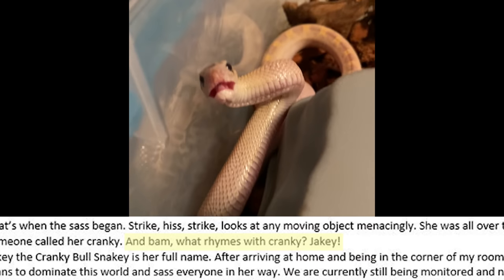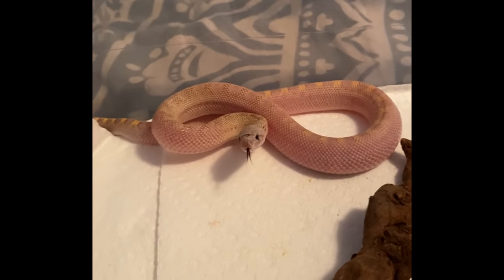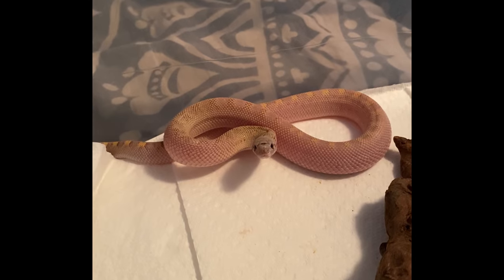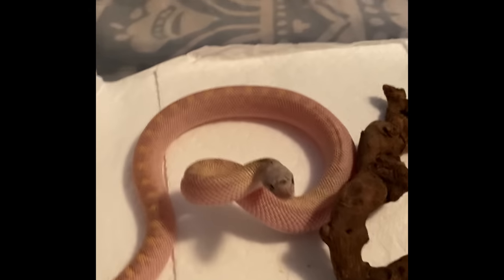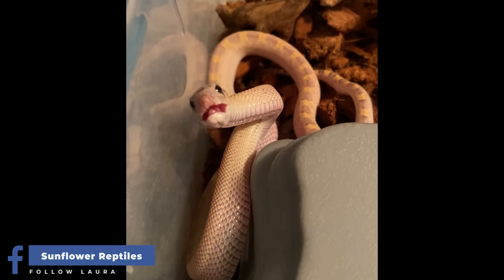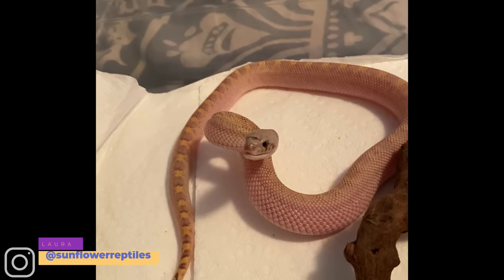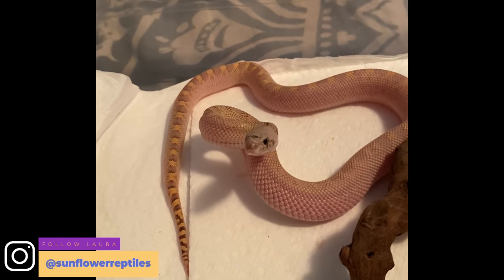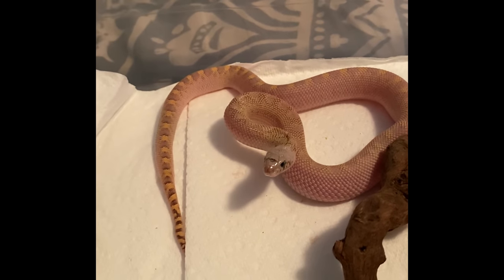That's when someone called her Cranky — and bam! What rhymes with Cranky? Jakey! Jakey the Cranky Bull Snakey is her full name. After arriving at home and being in the corner of my room for timeout, I thought she would be settled. Oh no, was I wrong. Jakey has plans to dominate this world and sass everyone in her way. She has been a little suspicious of the mice being fed to her, mistaking them for human flesh until her taste buds realize it's om nom time. Sincerely, Laura.